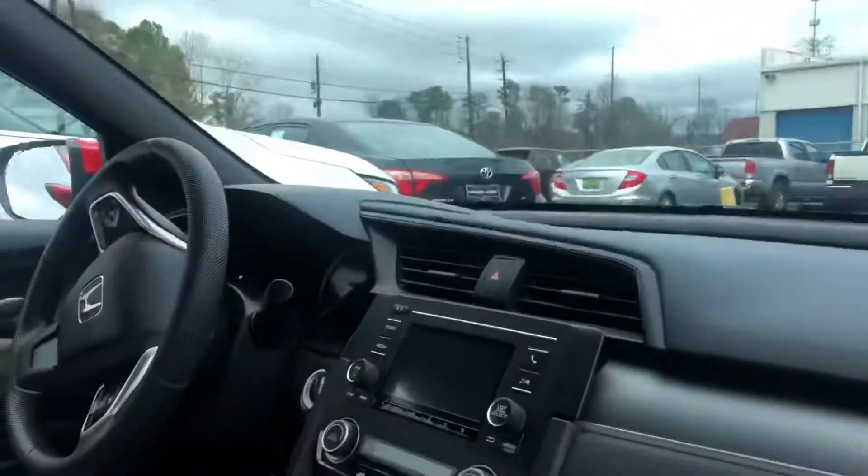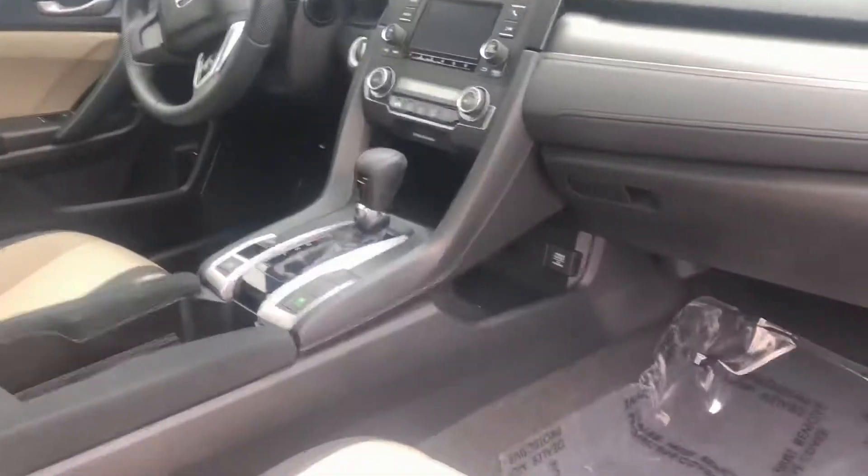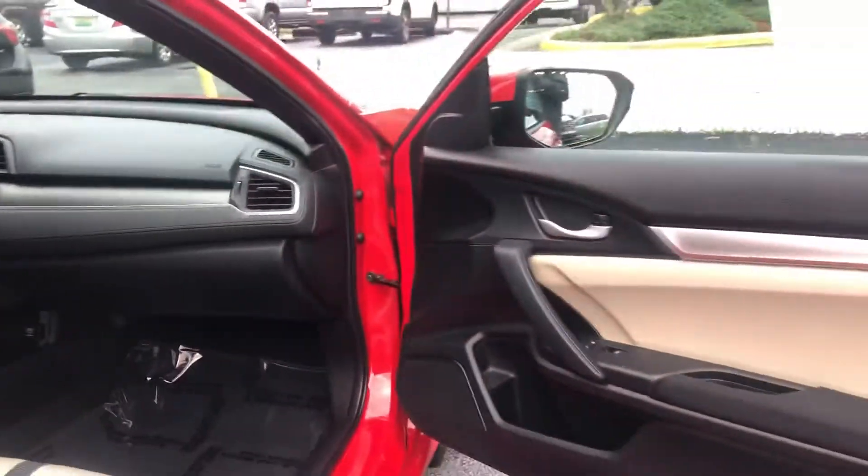As you can see, it has keyless entry on the door, it's got your backup camera, hands-free options on the steering wheel to make the drive as safe as possible — all kinds of other features I'd like to touch on when you get here, David.